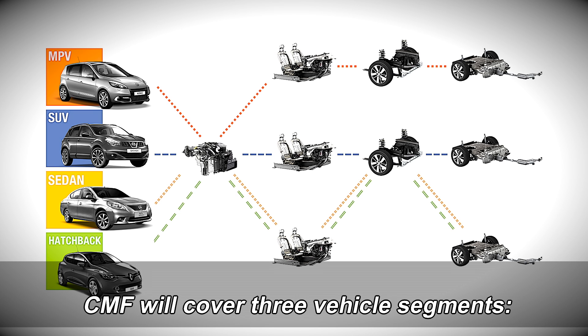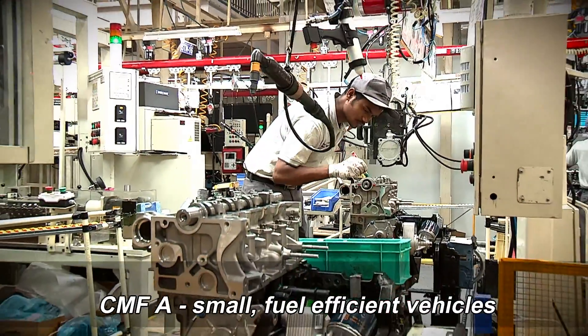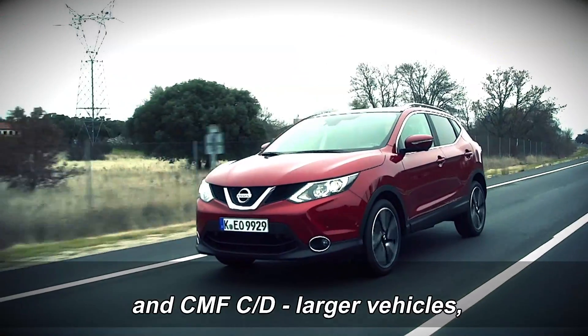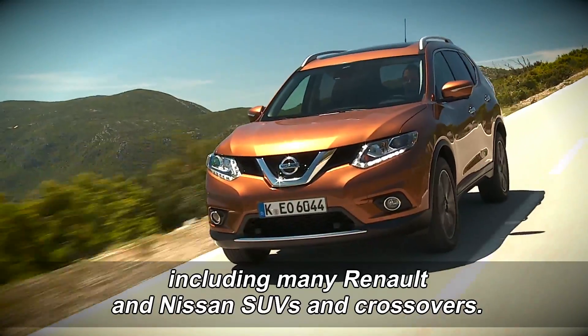CMF will cover three vehicle segments. CMF-A covers small, fuel-efficient vehicles for high-growth markets including India. CMF-B covers mid-sized vehicles. And CMF-CD covers larger vehicles, including many Renault and Nissan SUVs and crossovers.